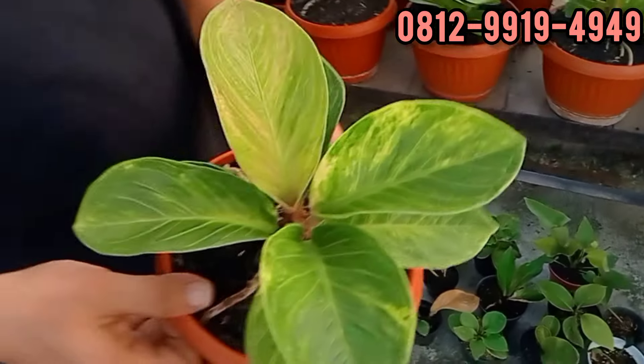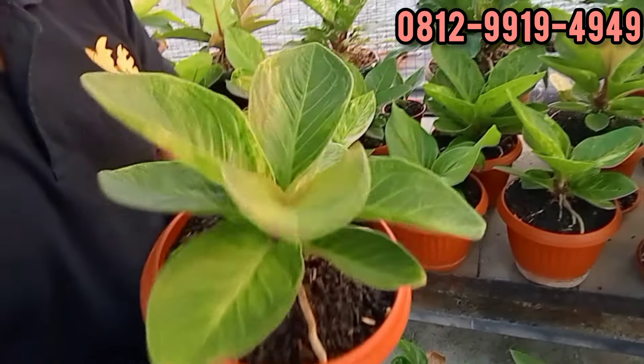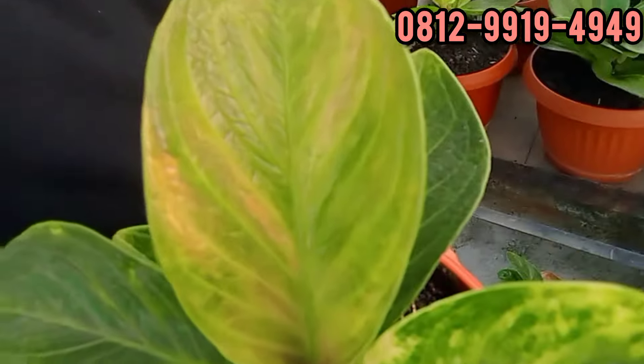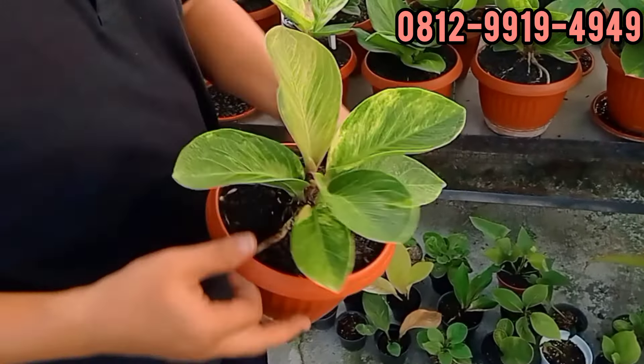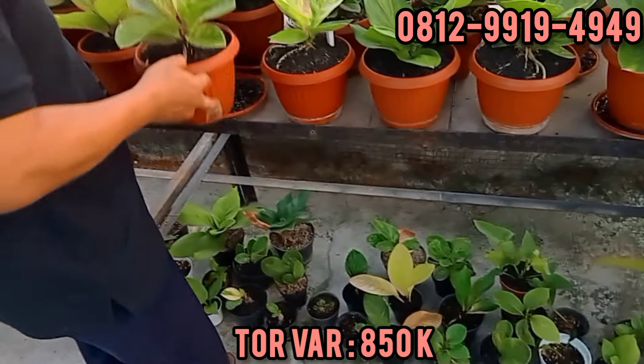Ini Tornado Ori, original. Menor, bonggol masih utuh. Makin bagus katanya. Menggoda mata ya, Bang? Nambah lagi daun baru. Berapa, Bang? Ini di 850. 850 ribu, tornado original, silahkan.